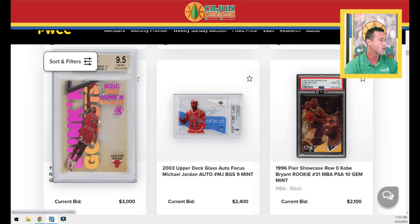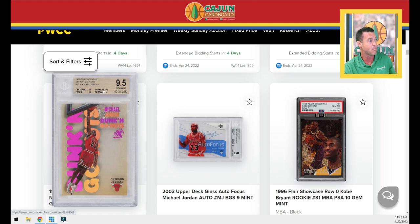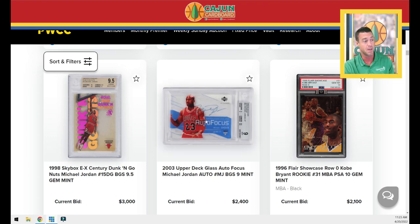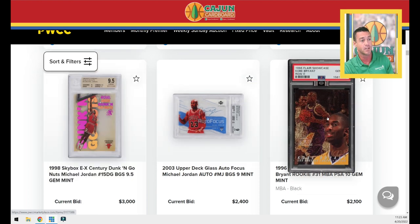This one is tough because these cards are always hard. The Dunkin' Go Nuts — the big concern is are they yellowing? It looks to me like it is yellow. It's a BGS 9.5 with 10 centering, 10 edges, 9.5 corners and a 9 surface, which makes me think it was yellow when it was graded — that's why it got a 9 for the surface. The picture against the white background makes it look very clear to me that this is brownish yellow. The card right next to it, another glass-type card, looks crystal clear in comparison. That picture on the Dunkin' Go Nuts really concerns me.